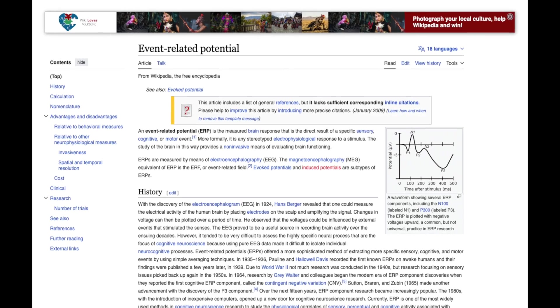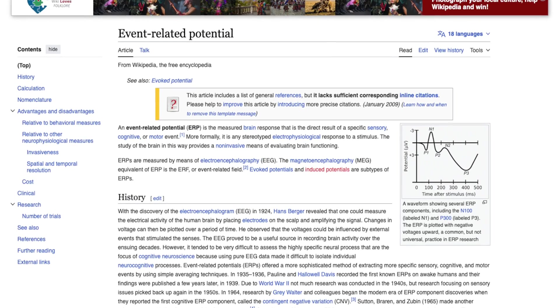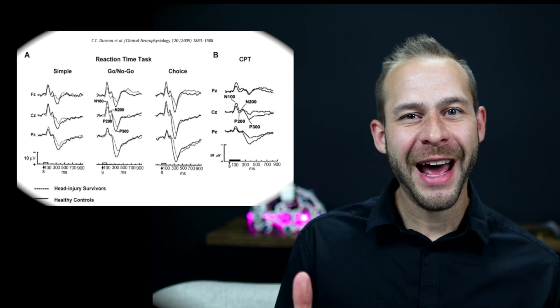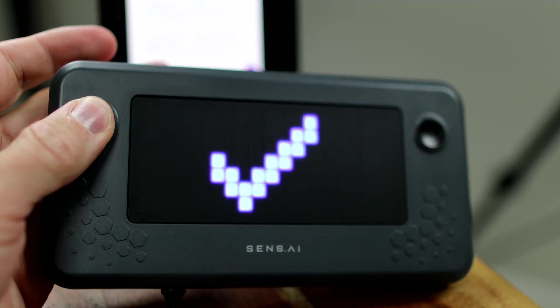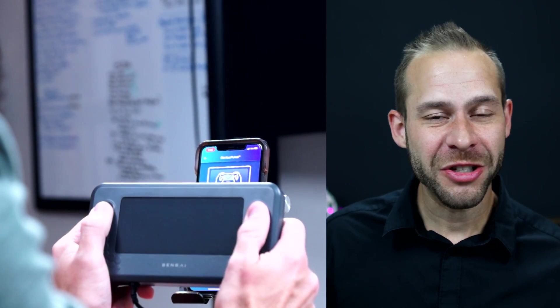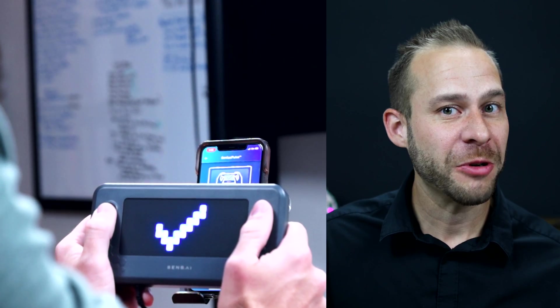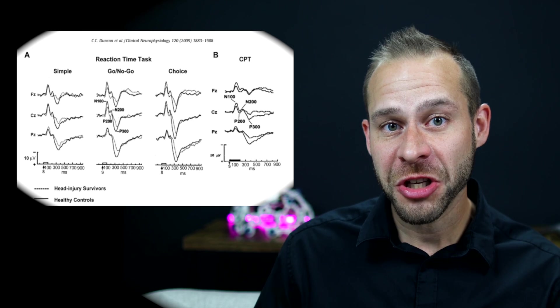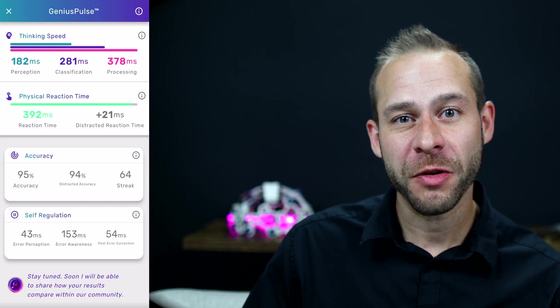In order to track your brain performance improvements, the Sensei measures evoked related potentials, otherwise known as ERPs — the voltage changes the brain produces in direct response to stimuli like sound or flashes of light. The ERP testing uses a standardized research task called Flanker, which in the past was confined to research labs but now you can do at home in 15 minutes. The ERP testing allows you to see how your reaction time, error rate, inhibition control, and speed of processing change over time of using the Sensei, and the Flanker task is designed to correlate with how you perform in life.